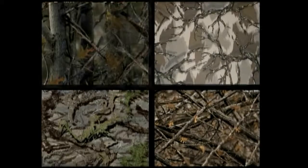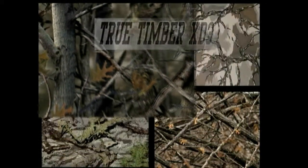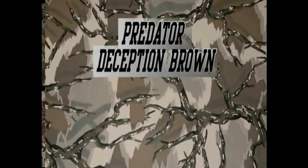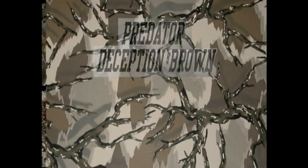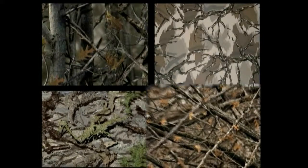Now let's take a look at the camo patterns the Heater Body Suit is available in. True Timber XD3 — very striking and store friendly. Predator Deception Brown — time tested and worn by thousands of serious whitetail fanatics. Ground Swat Tactical — seen exclusively on the Primos Double Bull Blind. And Matthews Lost — exclusively for Matthews dealers out there.